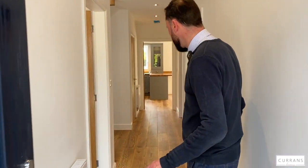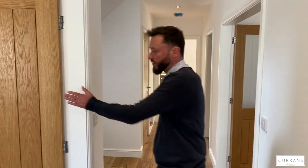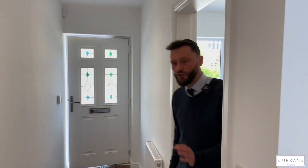A double-glazed composite door takes us into the entrance hall with wood engineered designer flooring, which continues to the majority of the ground floor. We've got oak-effect internal doors, and then there's a study at the front of the property — could be a playroom, but it's a good size study looking out to the front of the house.